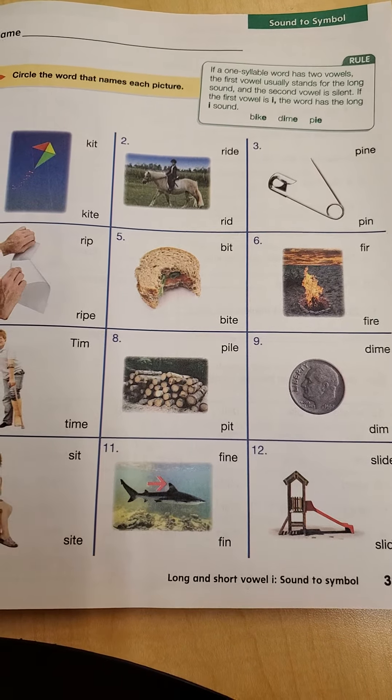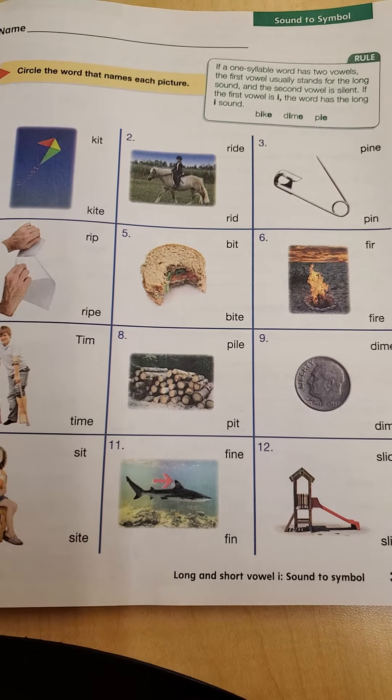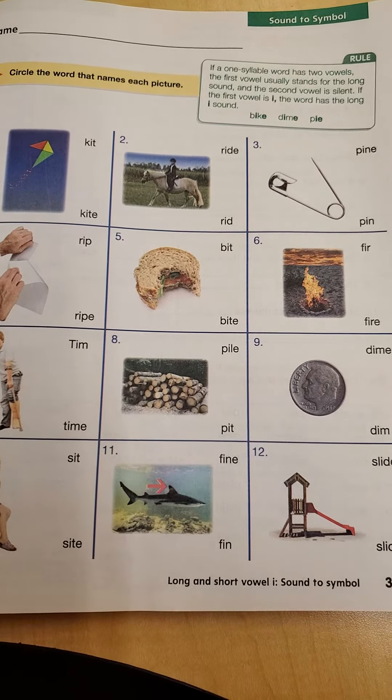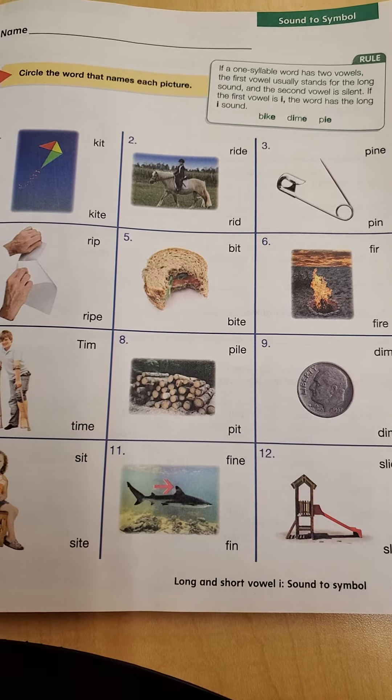Dime — we see a mama E at the end, which makes that first I make the long sound. And pi also has a mama E at the end, so it makes that vowel long.